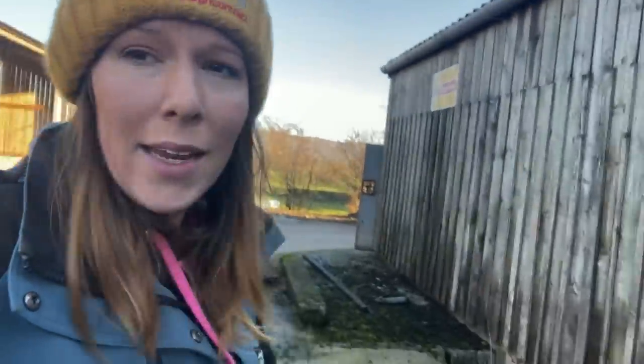After a torrential downpour the slurry is full — it can literally rise three feet in a night because it's such a small tank. It is less than ideal, but the alternative is putting up a new store, which is what we are looking at doing now, and yet again it costs a fortune.